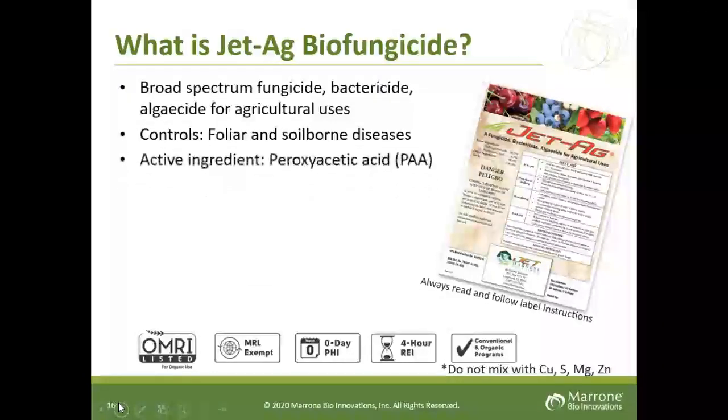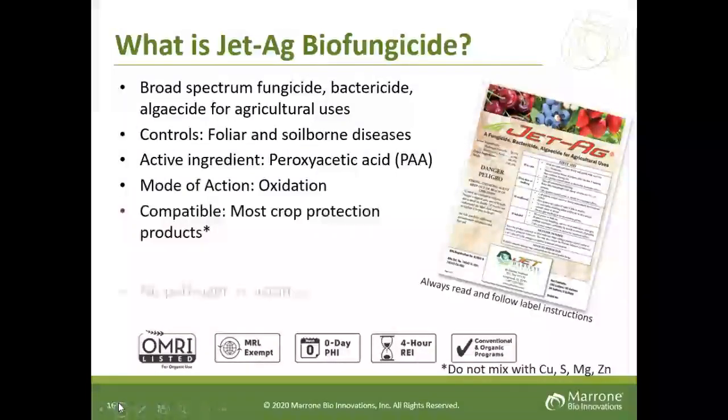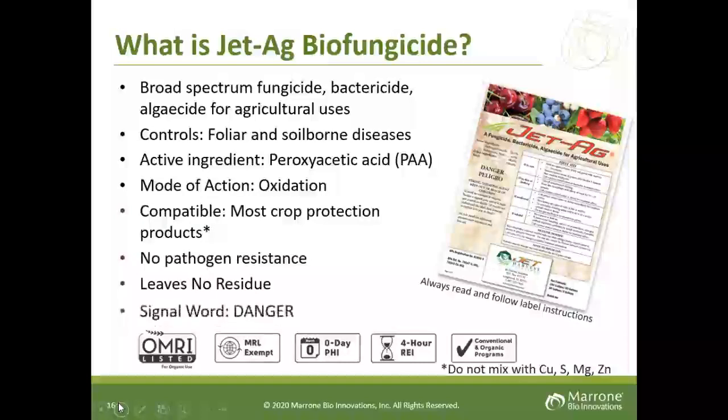Our other biofungicide is Jet-Ag. It is a very broad spectrum fungicide, bactericide, and algaecide, controlling both foliar and soil-borne disease. The active ingredient is peracetic acid, commonly called PAA. It works by oxidation — it basically oxidates the pathogen cell. It is very compatible with most crop protection products. I suggest it in combination with Regalia, giving a one-two punch: Jet-Ag for contact, and Regalia providing residual for seven to ten days. No pathogen resistance exists today and it leaves no residual, making it environmentally friendly. It does have a danger signal word, so a closed mixing system is required, but it is OMRI approved, MRL exempt, zero days PHI, four-hour re-entry, and can be used in both organic and conventional.